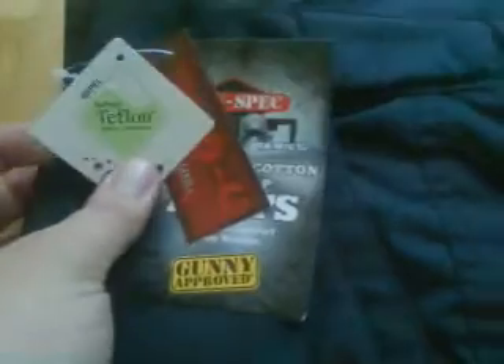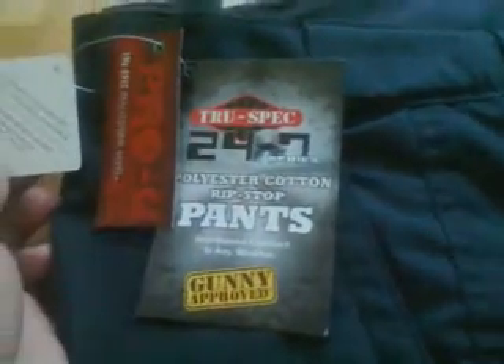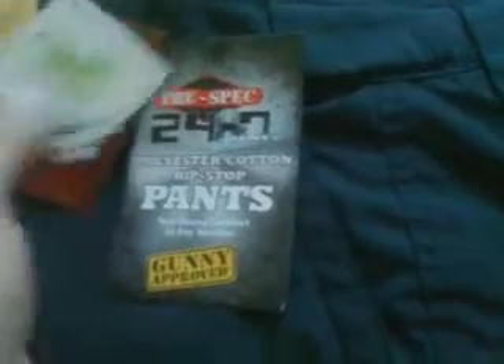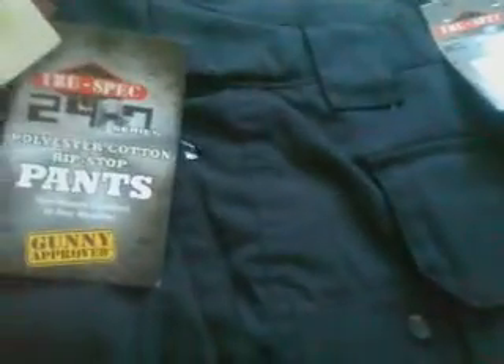Did you know that Teflon was invented in the 1940s, and the first atomic bomb had seals made out of Teflon? And many years later, we're using Teflon on our clothes, and it still looks space-age. Completely space-age.